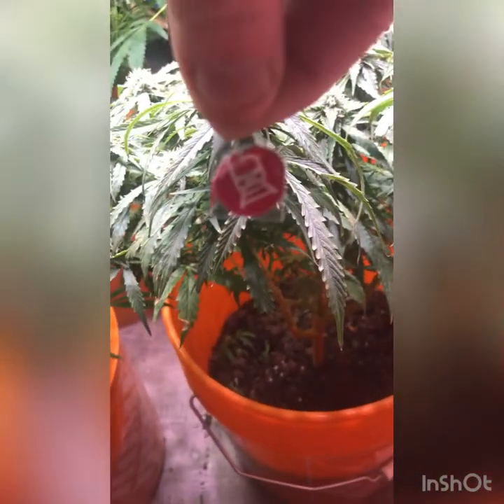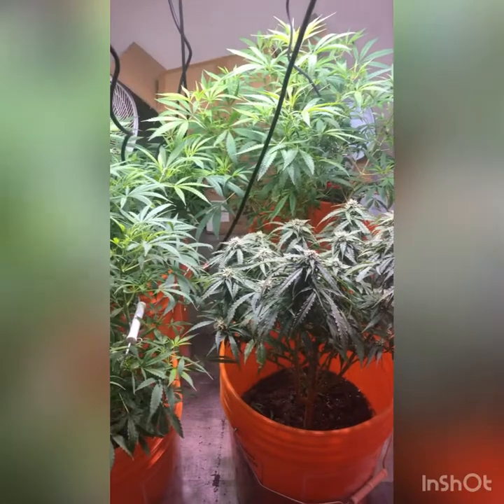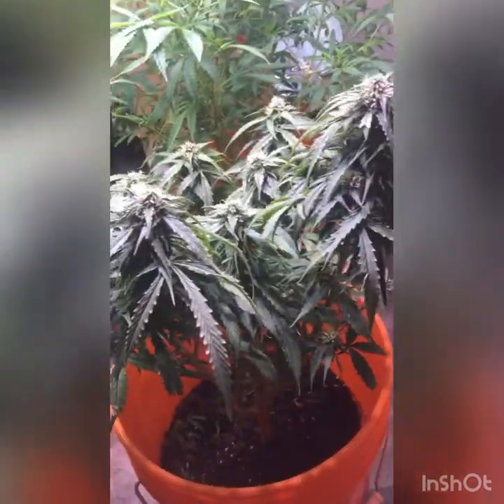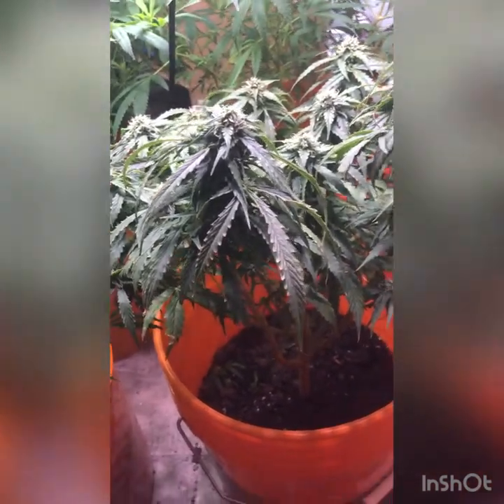Welcome back to the World's Cheapest Grow Show, I'm your host Rocky. As you can see, two of the ladies are gone now — one's hanging in the room. It was way past its time, I'm not sure what was going on, so I'm just pulling it because I don't want it to hurt me.